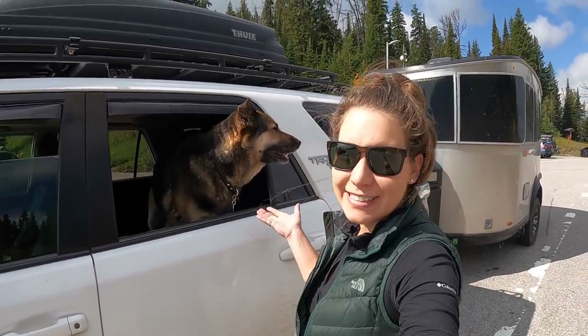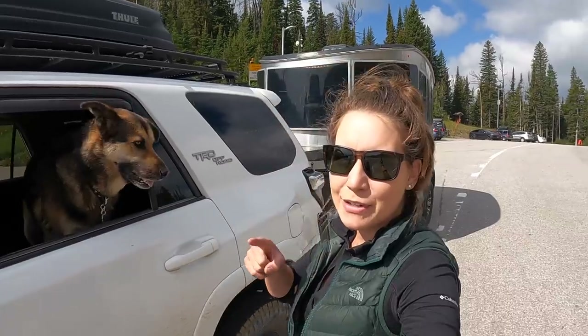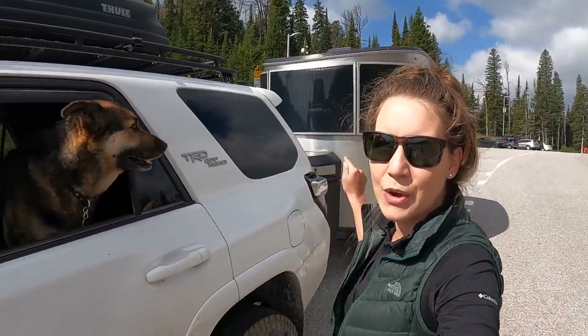Hi everybody and welcome back to Tales of Wanderlust. I'm Kath, this is Jasper, and today I'm going to show you how the Forerunner does towing the base camp over Teton Pass.